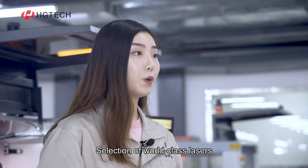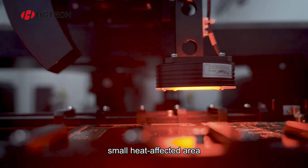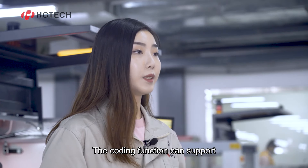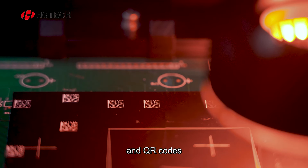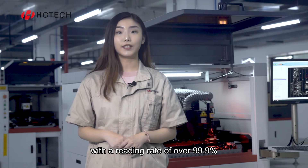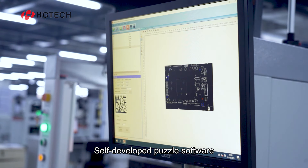Selection of world-class lasers with good beam quality, small heat affected area and high degree of refinement. The coding function can support various general types of one-dimensional codes and two-dimensional codes, and can realize self-built online rating with a rating rate of over 99.9%.